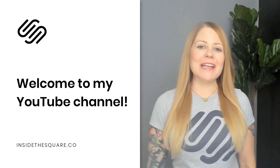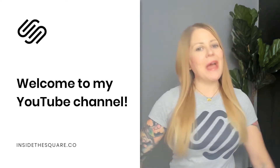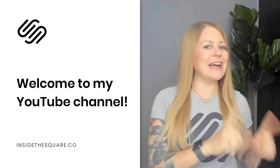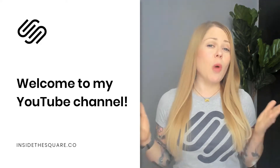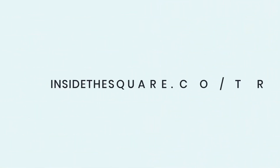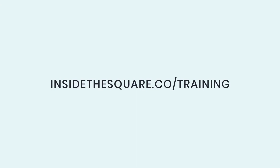Hey there, Becca here from Inside the Square, and welcome to my channel. I'm a Squarespace enthusiast and I love to teach people how to create and customize their websites. If you are brand new to Squarespace, I want you to start at insidethesquare.co/training — there you'll find a bunch of resources on how to create your very first Squarespace website.